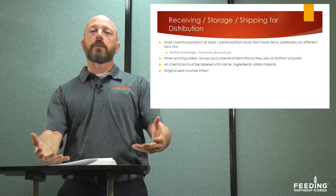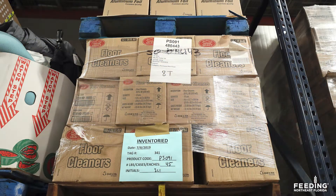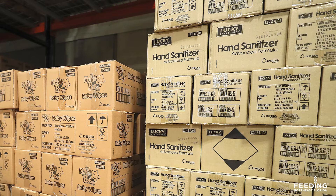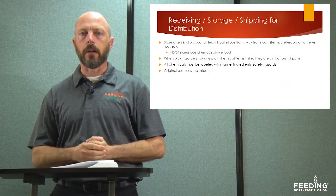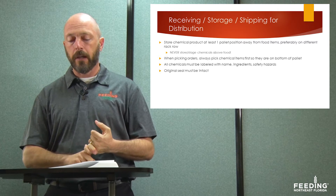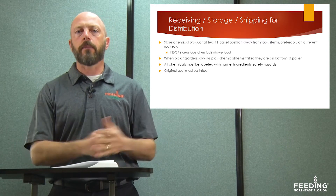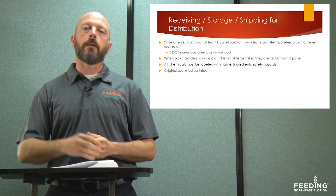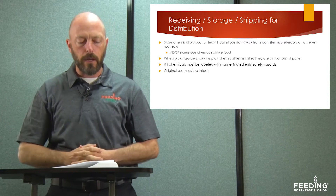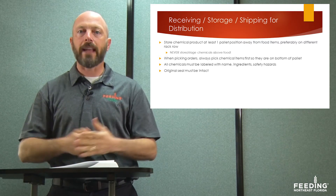Now we'll talk about chemicals we receive from donations or purchase — how we store, ship, and distribute them to our agencies. We need to store chemical products at least one pallet position away from food items, preferably on a different rack row, to prevent cross-contamination. Never store chemicals on a rack above food, where there's a risk of detergent or leaks dripping onto food. If there is any potential contamination, that food has to be thrown away. When in doubt, throw it out.